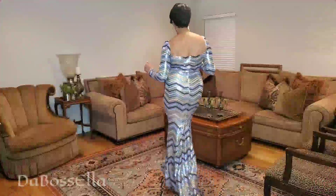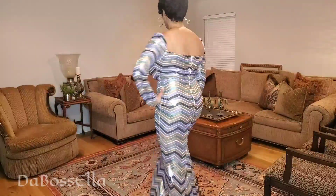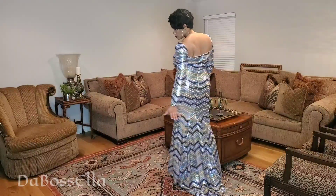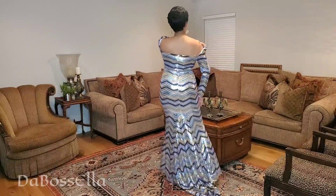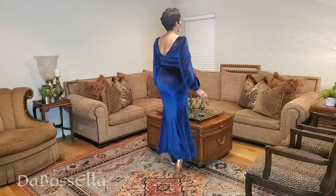This is the Mizard square neck chevron sequin mermaid prom dress and it is gorgeous, honey. This is an extra large. I'm 5'11 so this would definitely be floor length on someone shorter. It's stretchy — not a whole lot, but it does have some stretch. The colors are green, lavender, gold, and charcoal. Look at that — gorgeous!